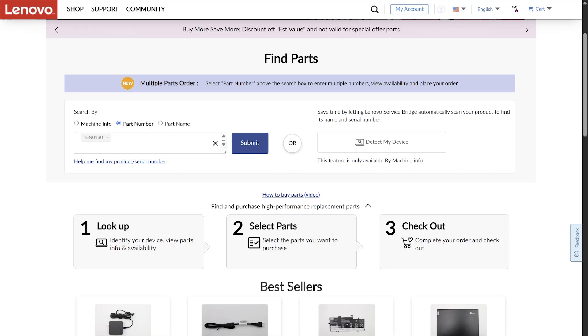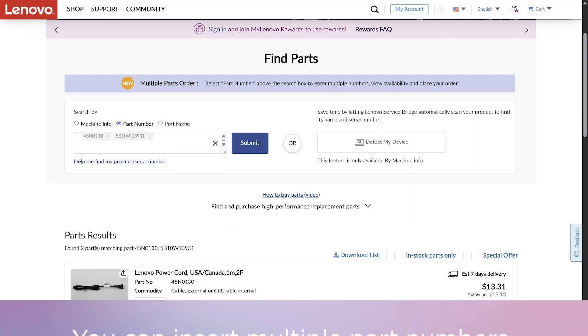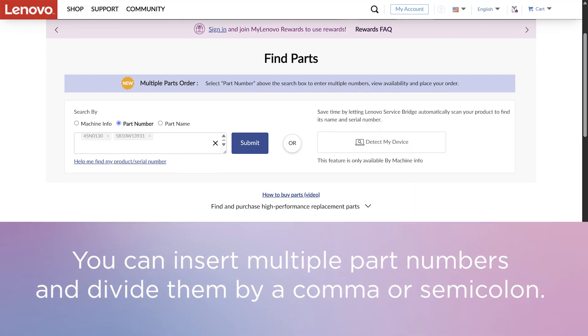If you know the part number you are looking for, choose the search by part number option. Using this option, you can also search for parts for multiple models at the same time. You can insert multiple part numbers into the search box and divide them by a comma or semicolon, or copy and paste them from an Excel spreadsheet.